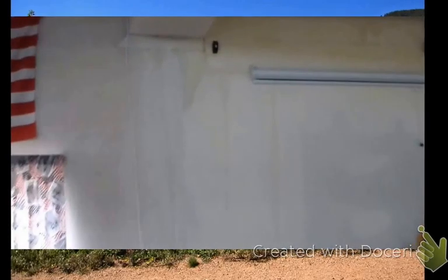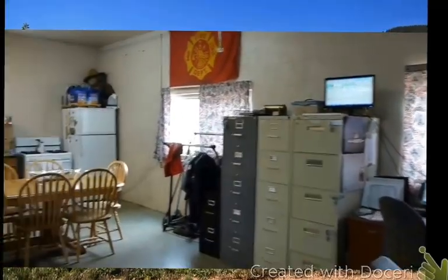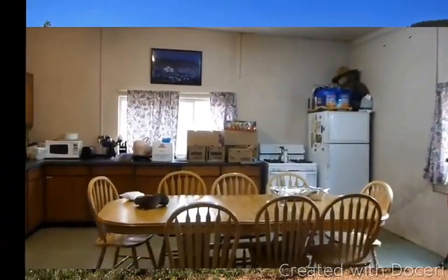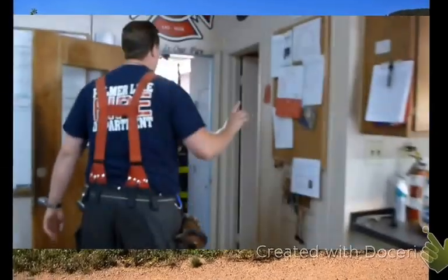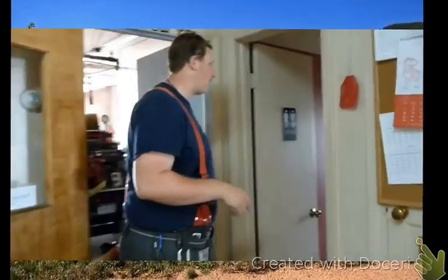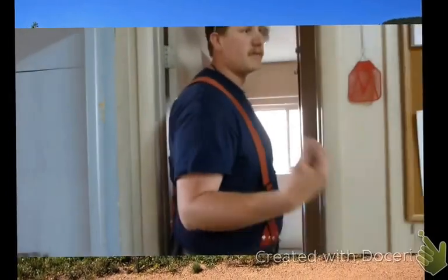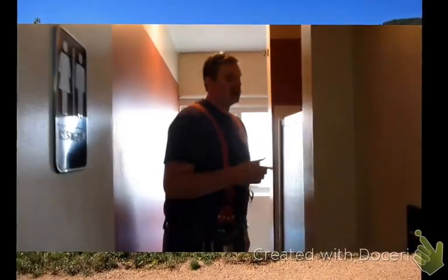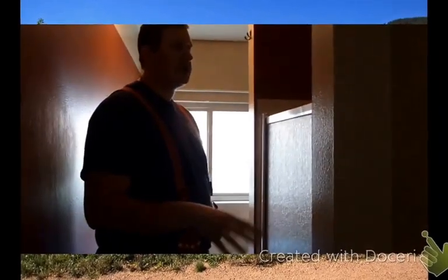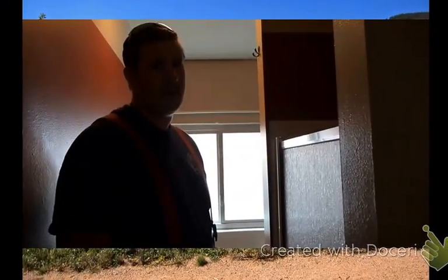If you notice, we have water that leaks whenever it rains — it comes through the walls over here. We only have one bathroom facility in our station, for both male and female. It is quite tight. I have to enter the door sideways because my shoulders are too wide. We have one shower, but unfortunately it leaks, so we try not to shower because it leaves a huge puddle across the floor and will actually flood the bathroom.